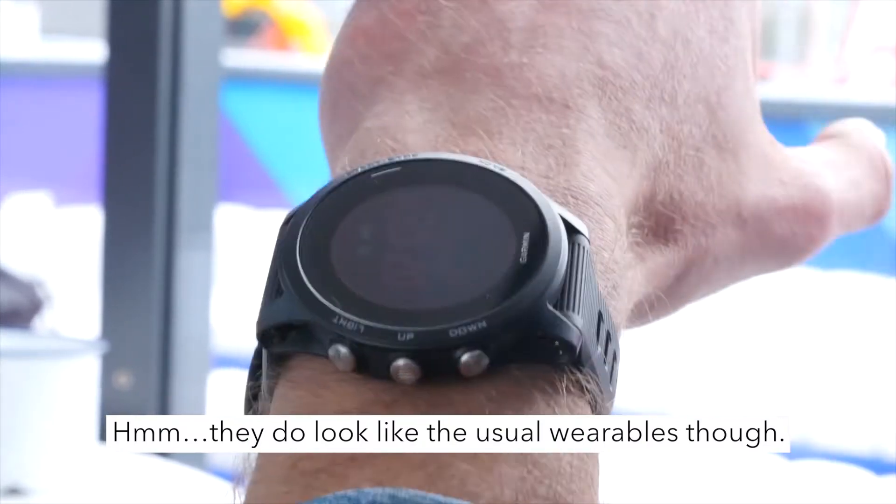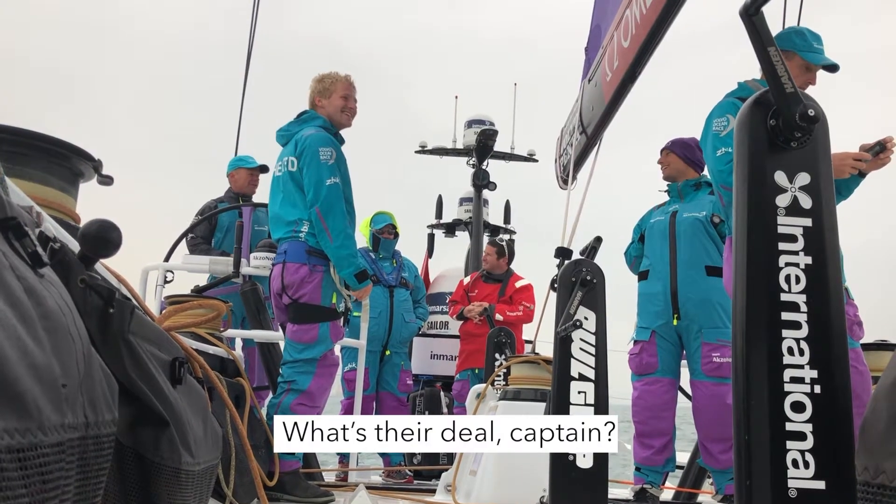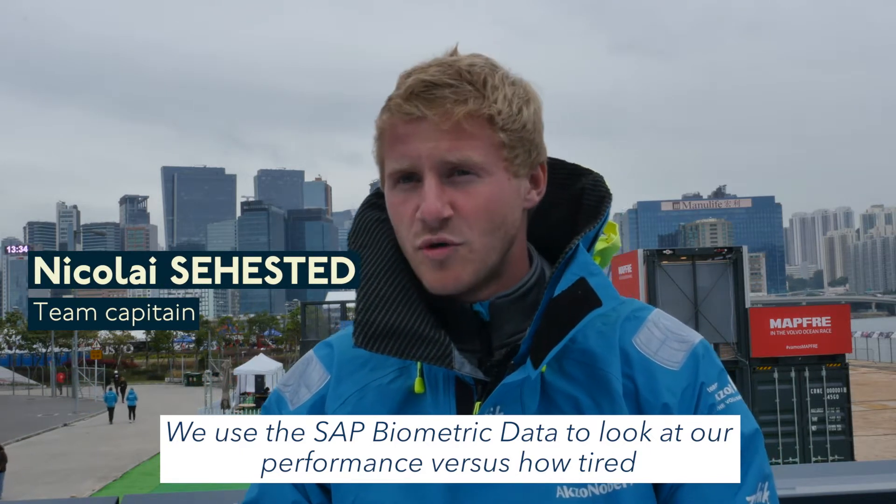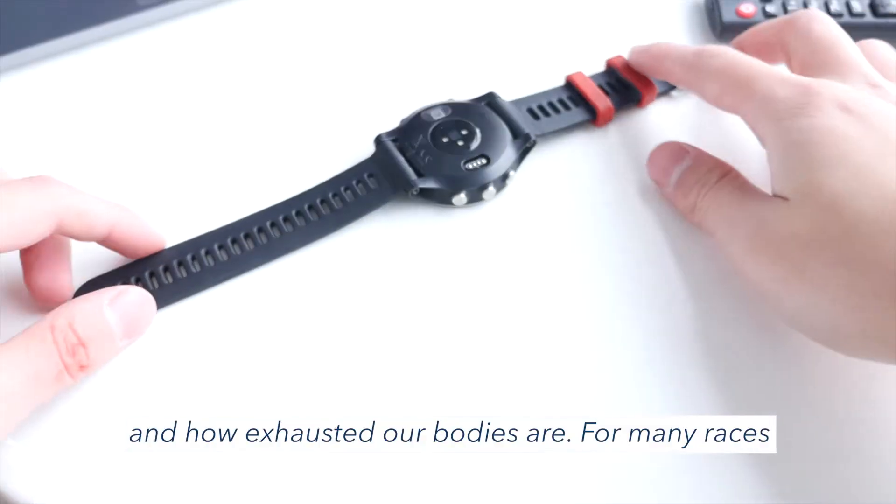They do look like the usual wearables though. What's the deal, Captain? We use the SAP biometric data to look at our performance versus how tired and how exhausted the body is.